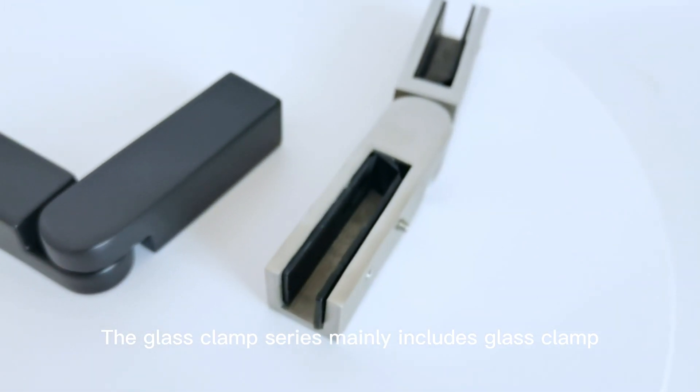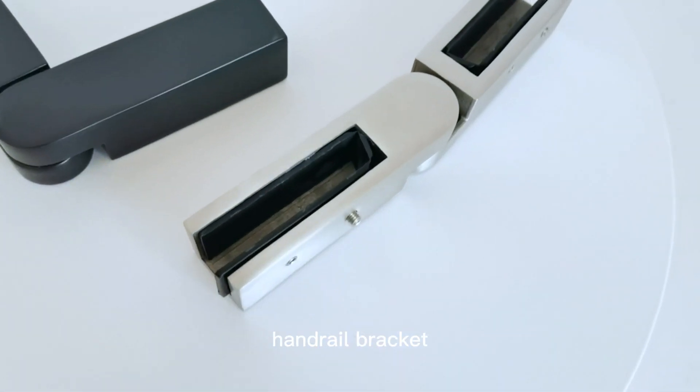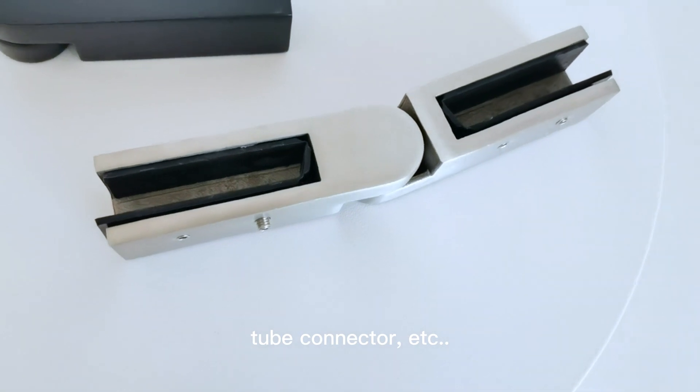The glass clamp series mainly includes glass clamp, handrail bracket, tube connector, etc.